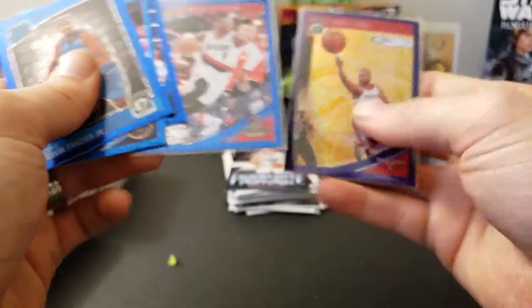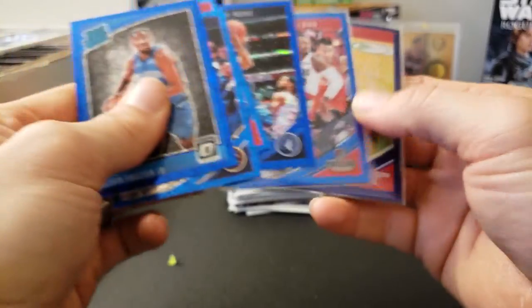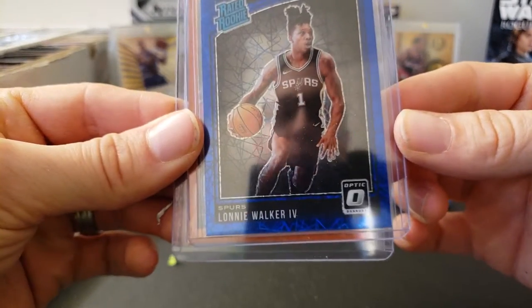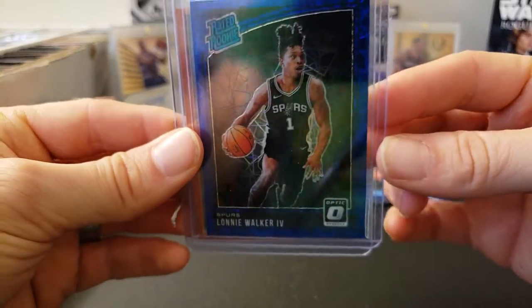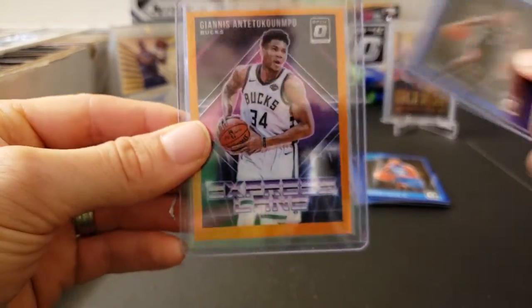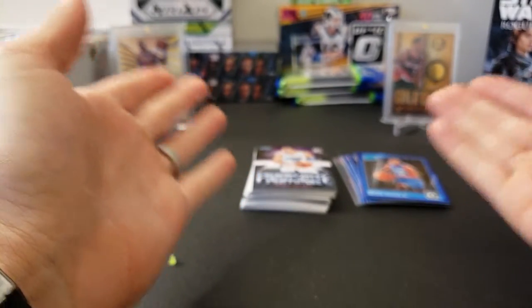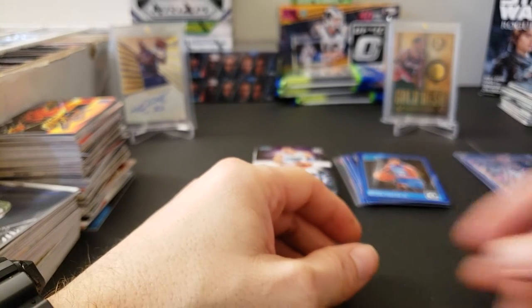Overall I'd say that was pretty good for two retail packs. Got a Chris Paul Purple, Damian Lillard, and some other Blue Velocity. Rated rookie of Melvin Frazier, and we got the Lonnie Walker IV rated rookie Blue Velocity. And then this cool orange insert of Giannis numbered out of 39, which is pretty cool. And then you got your fair stack of base and inserts. Not bad for two packs — still got three more to go and I got a blaster as well, so we'll see what we get in another video. I hope you guys enjoyed — please like, subscribe, and let me know if you want to see some more. Alright, have a good day.